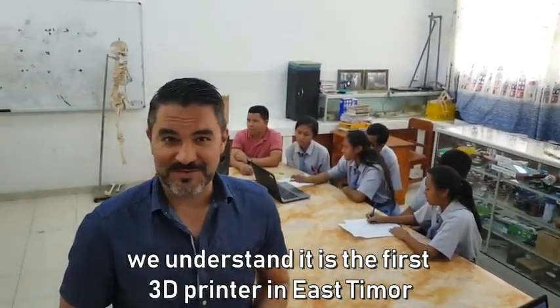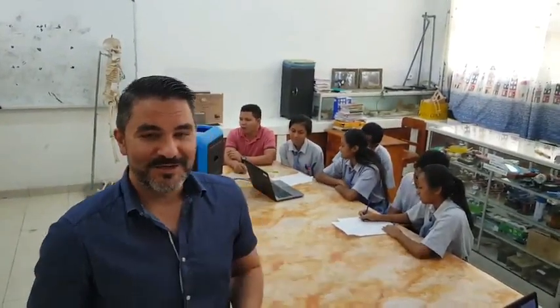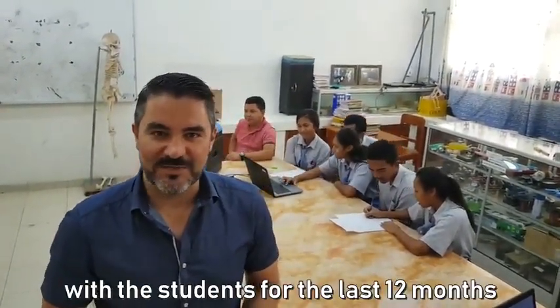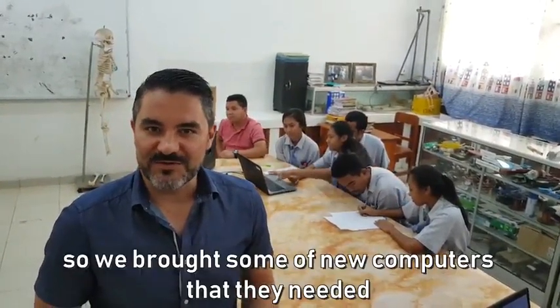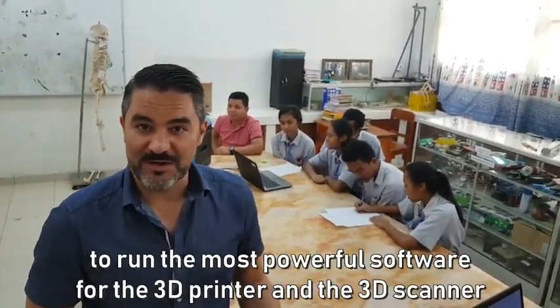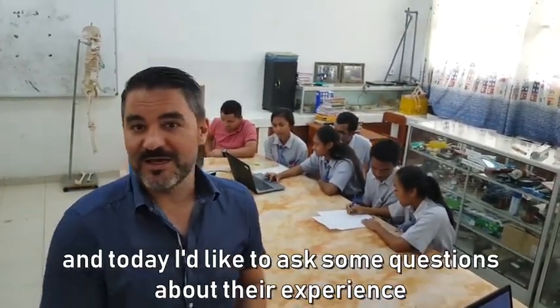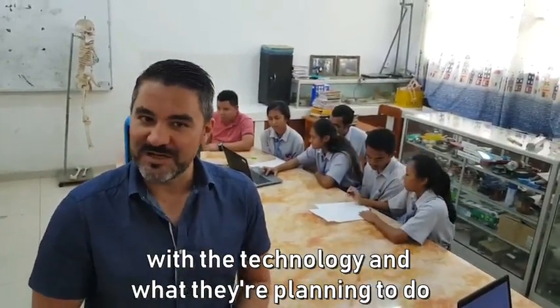We understand it's the very first 3D printer in East Timor. We have been following up with the students throughout the last 12 months, so we brought some new computers they needed to run the more powerful software for the 3D printer and 3D scanner. Today I want to ask the students some questions about their experience using this technology and what they're planning to do.